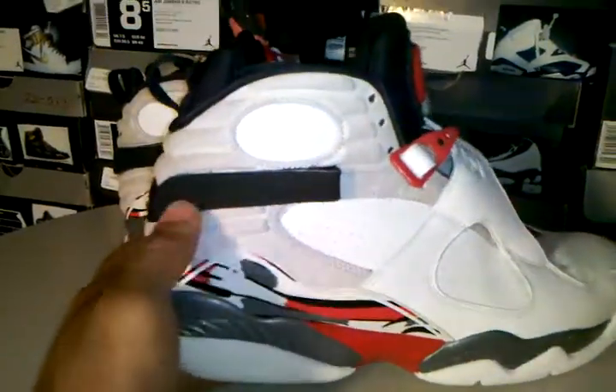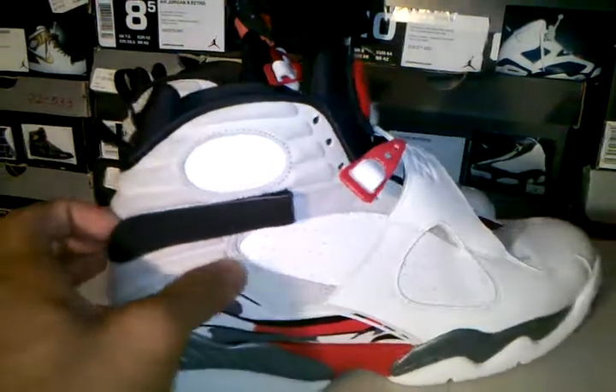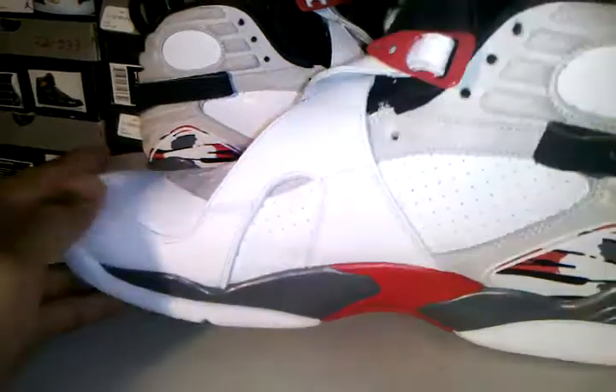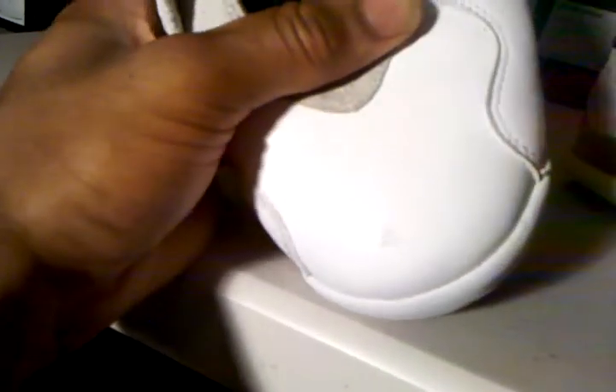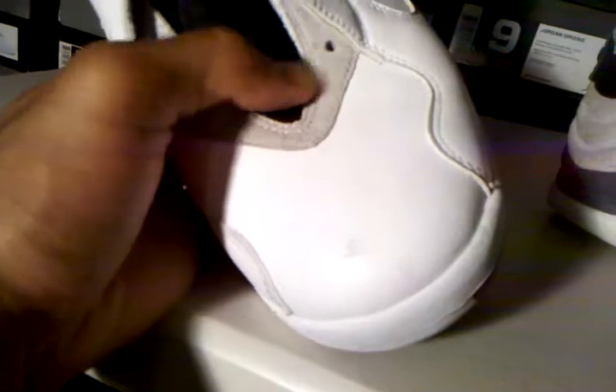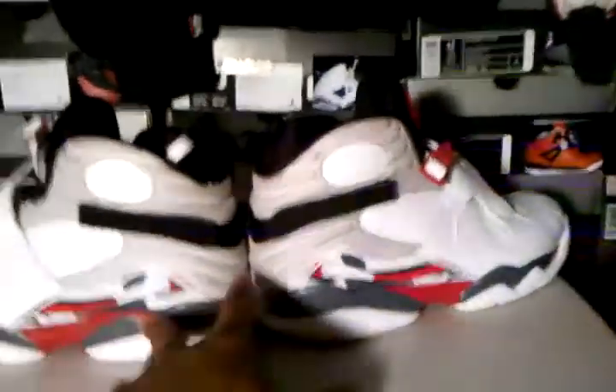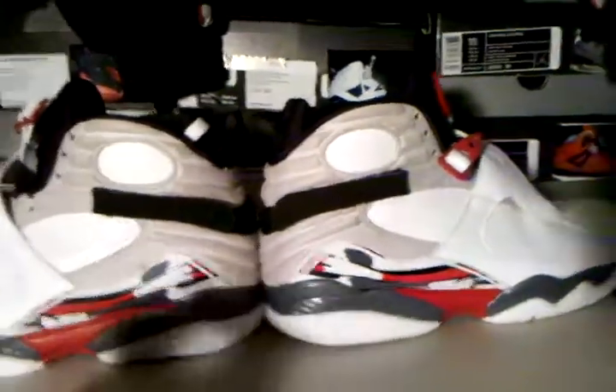The suede or nubuck up here is still in great condition. The straps are intact. There's nothing really wrong with the shoe except for a little bit of scuffing, but you know it comes with getting a shoe for $35. There's a little scratch right there, but that's the only significant thing about this shoe — and it's not really even big. All I have to do is put some white paint on it and call it a day. These shoes are 100% authentic.